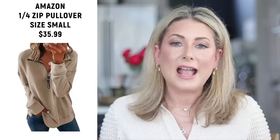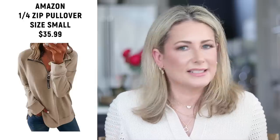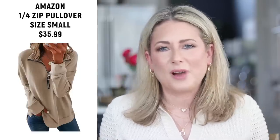Number three is the quarter-zip pullover, a bestseller for a while now. I have it in both small and medium and there isn't a big difference between the two. I sized up to medium hoping it would be longer to wear over leggings, but it's only a smidge longer. I'd say just go with your true size.